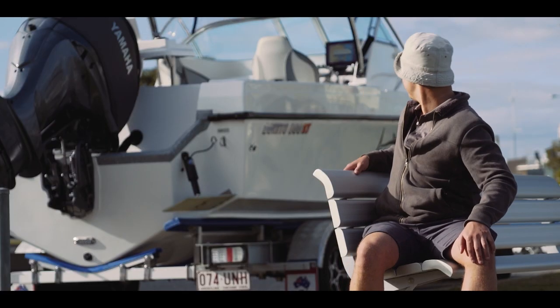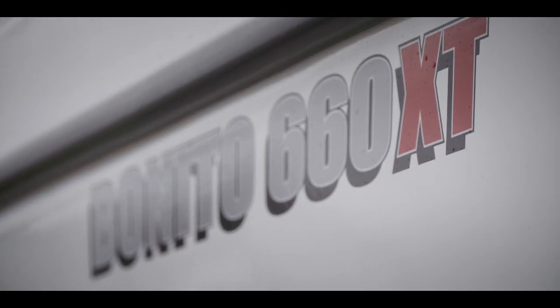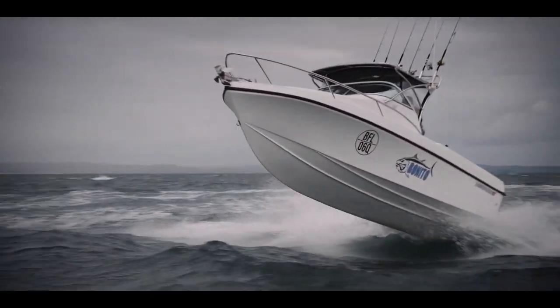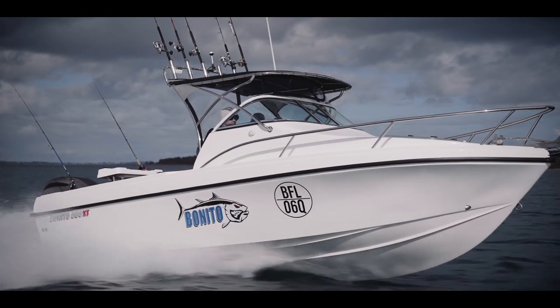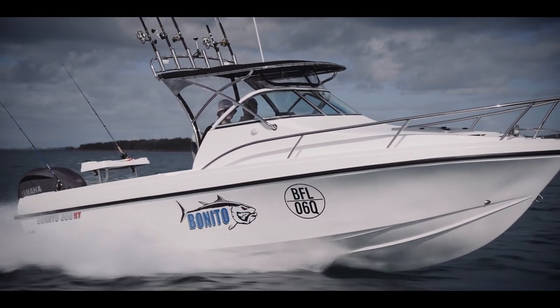Behind us is our first Benito 660. This has been one hell of a ride building this boat, but it was needed. We wanted to go faster, further, and for longer — we just needed a bigger platform to do that, one that has the ultimate offshore ride and massive fuel capacity.